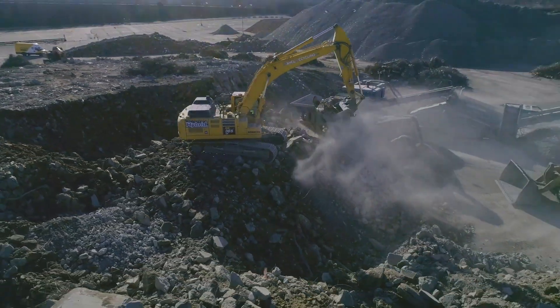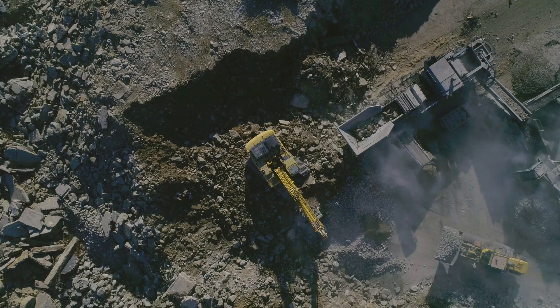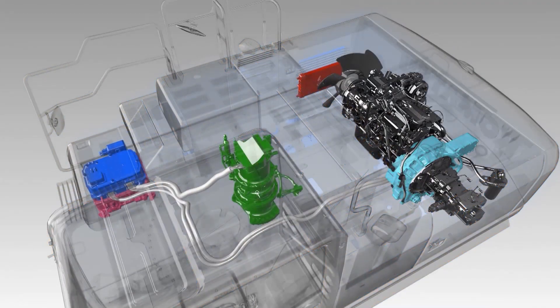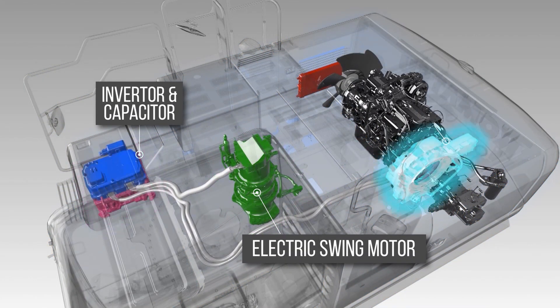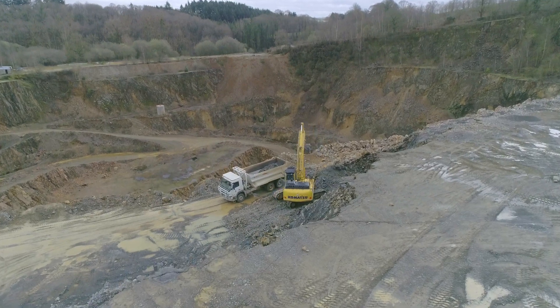And of course our hybrid excavators are another showpiece in our range. Komatsu has developed a unique system that uses an electric swing motor to capture energy during swinging. The energy is stored in the capacitor, which is then reused to power the machine.